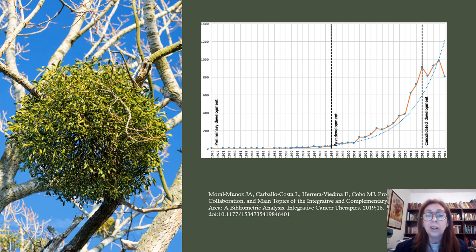This figure shows the distribution and evolution of documents on integrative complementary oncology research in the Web of Science database. The dots indicate the number of documents in each year and the dashed line establishes the different periods. It ends in 2017 and by now in 2023 the numbers must be higher. So we are increasing the numbers of data in oncology for animals.